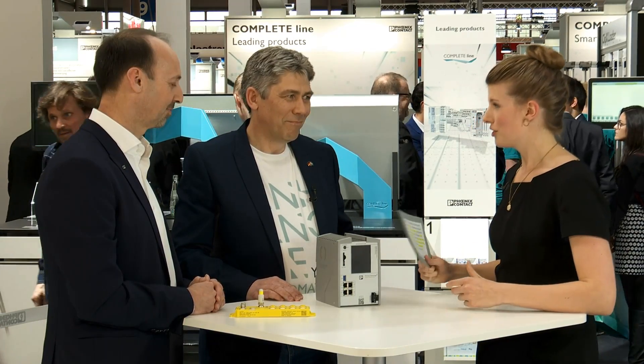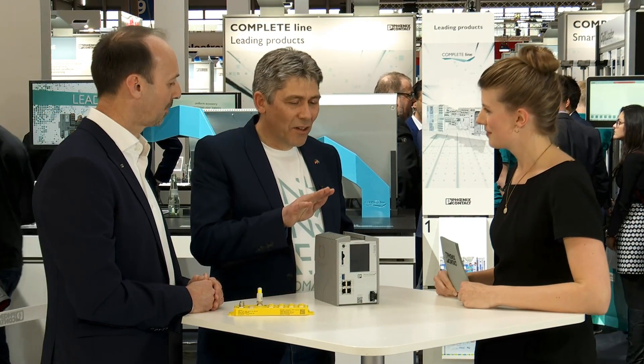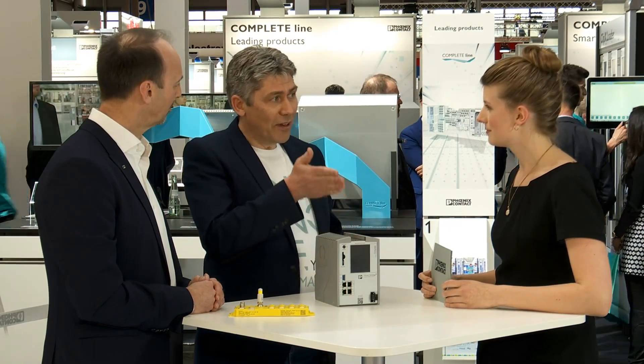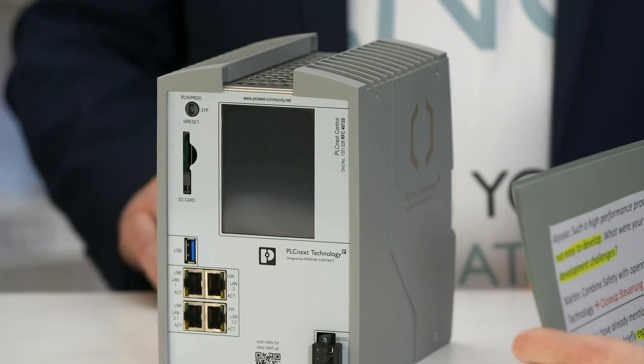Let's start with the new control. What is so special about our new RFC controller? This is the newest member of the PLCnext control family — the RFC4072S. It's the most powerful PLC that Phoenix Contact has ever produced, and in fact it's among the highest performing PLCs you'll find on the market today. It also includes a functional safety controller for functional safety applications up to SIL3 or Performance Level E.